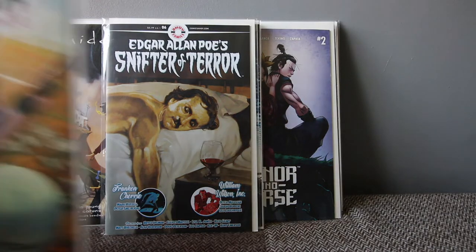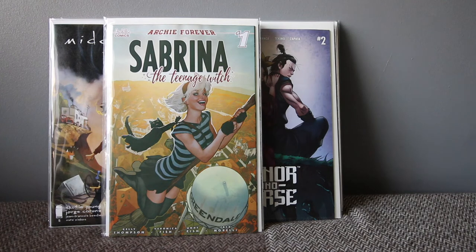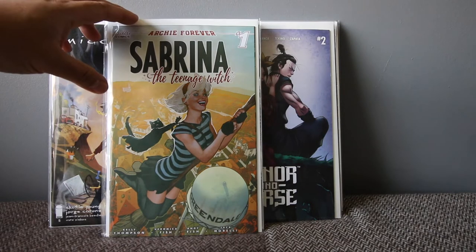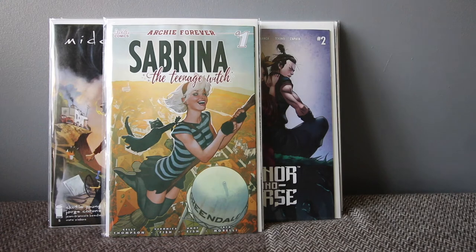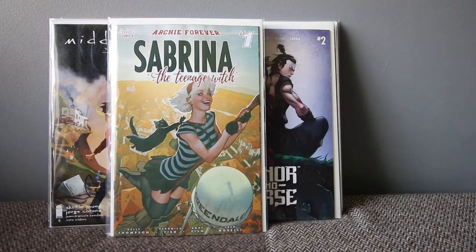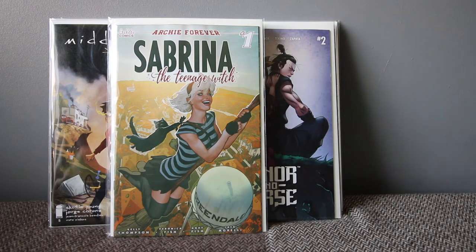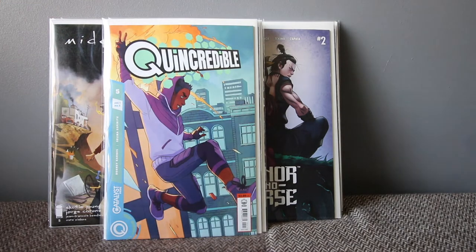We've got a new Sabrina the Teenage Witch. There's also the Chilling Adventures one coming on Netflix, but this version is not the horror take — it's written by Kelly Thompson. I grabbed the variant, which has artwork by Adam Hughes, and the virgin variant on that one is going crazy right now.